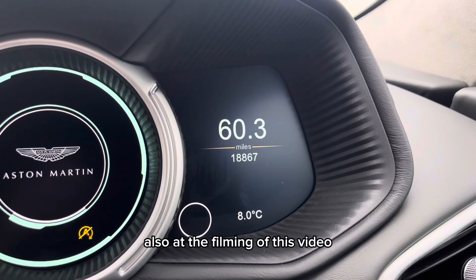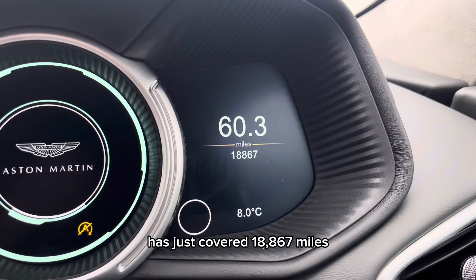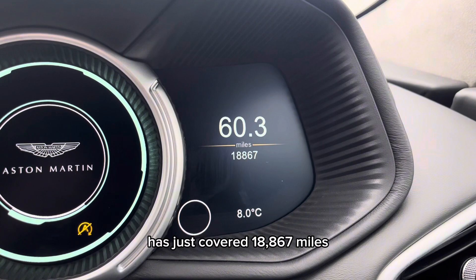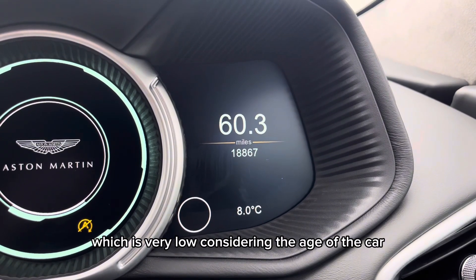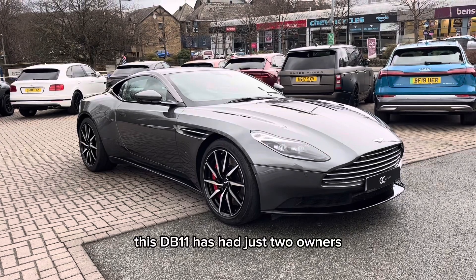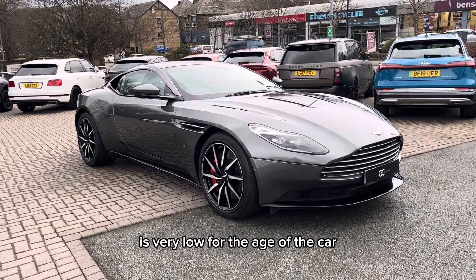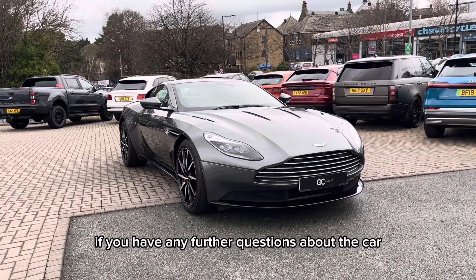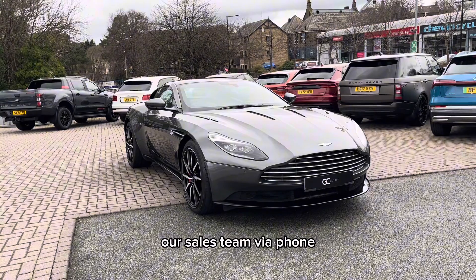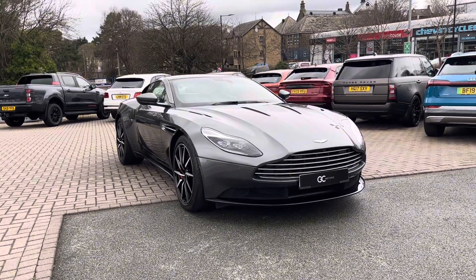At the filming of this video, this Aston Martin DB11 has just covered 18,867 miles, which is very low considering the age of the car. This DB11 has had just two owners, which like the mileage is very low for the age of the car. If you have any further questions about the car, please don't hesitate to contact our sales team via phone, email or live chat. Thank you for watching.